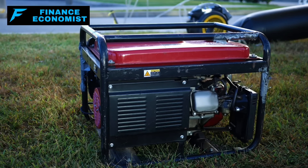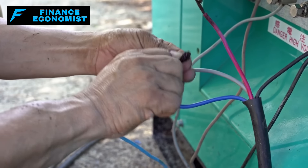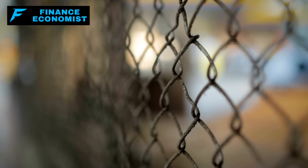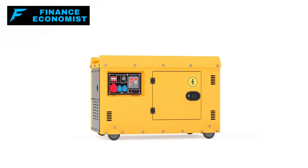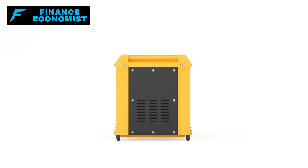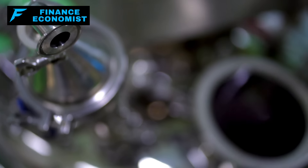That's why securing your generator is crucial. Metal fencing might stop opportunistic thieves, but if you really want to keep it safe, out of sight is the way to go. Consider placing your generator in a less obvious part of your yard, perhaps camouflaged with bushes or behind a false wall in your garage. The key is to blend it in as much as possible with its surroundings.